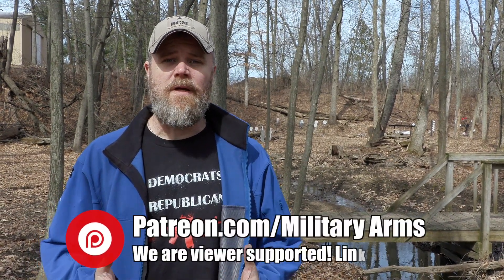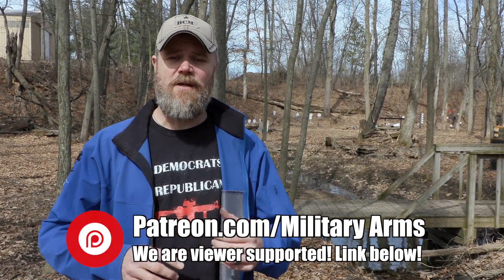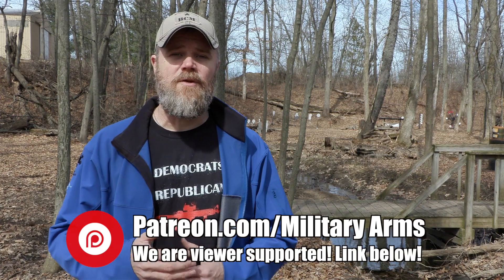The Military Arms Channel is viewer supported — through Patreon, our viewers support the channel. YouTube demonetized gun channels, conservative speech channels, video game channels, knife channels, just about everybody, and it's forced us to look elsewhere. We chose to do that through Patreon.